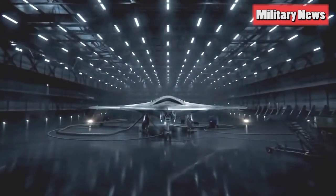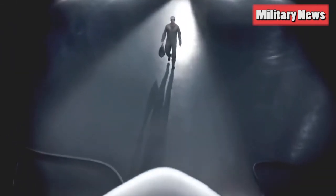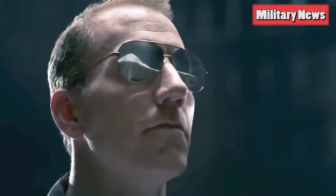The B-21 will also need to carry the 30,000-pound Massive Ordnance Penetrator bomb — the largest conventional bomb in the US arsenal — as the B-2 is currently the only bomber capable of lifting the enormous bomb.